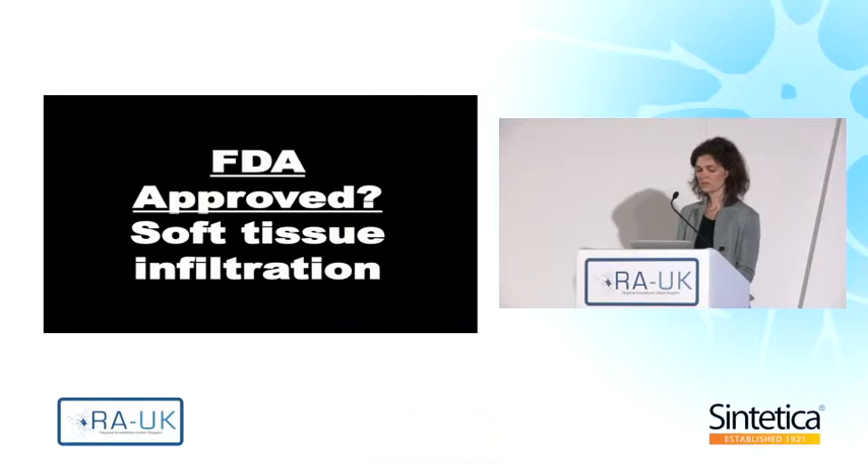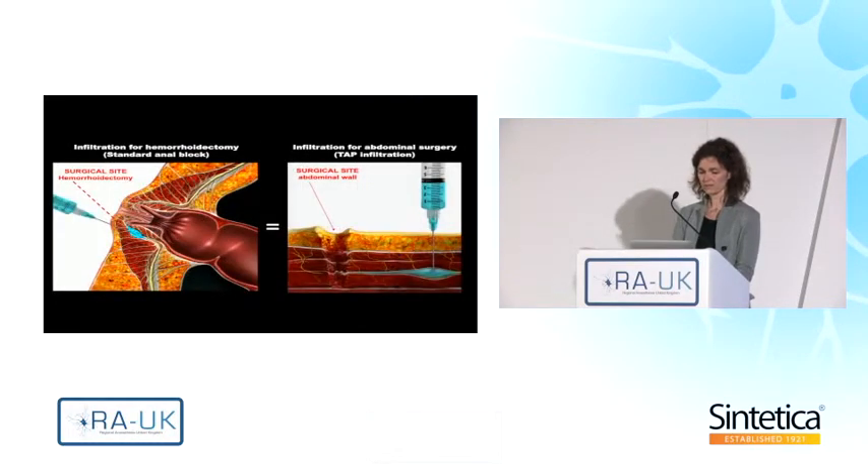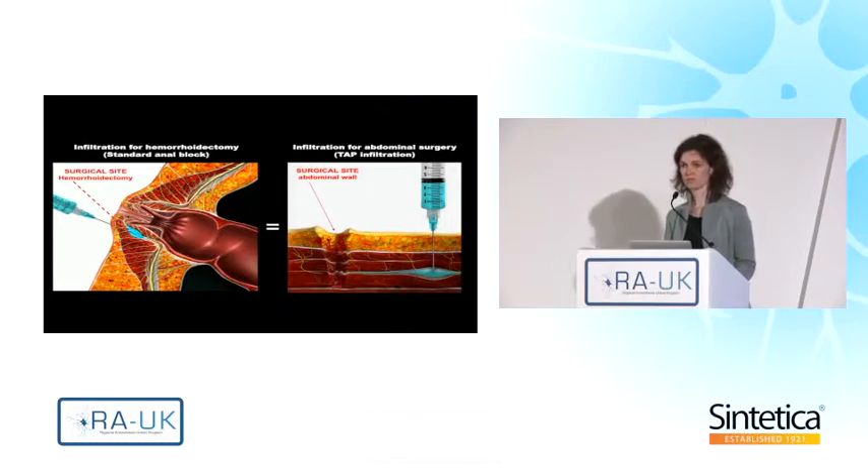Liposomal bupivacaine in the USA is approved for soft tissue infiltration, and as of now it's only available in the United States. The FDA approved liposome bupivacaine based on research for infiltration for haemorrhoidectomy, where the drug is injected perianally to block the small branches of the pudendal nerve. Its application in a TAP block is similar, and the drug can also be used for tissue infiltration and fascial blocks, such as TAP blocks, PEC blocks, and EIP blocks.